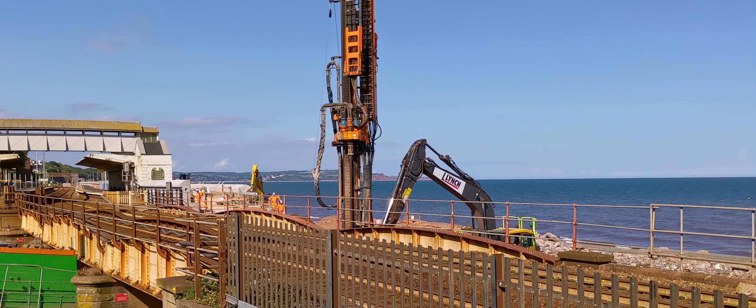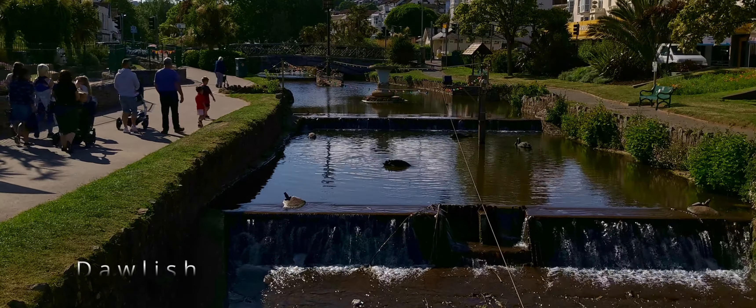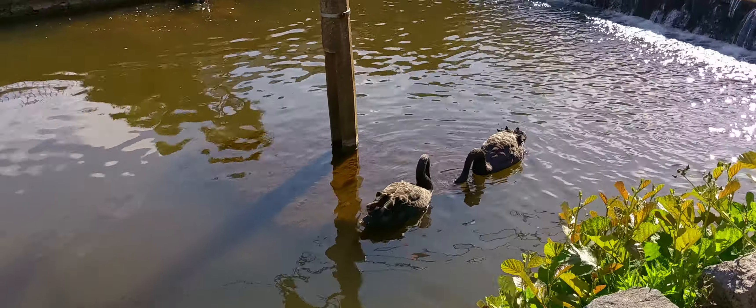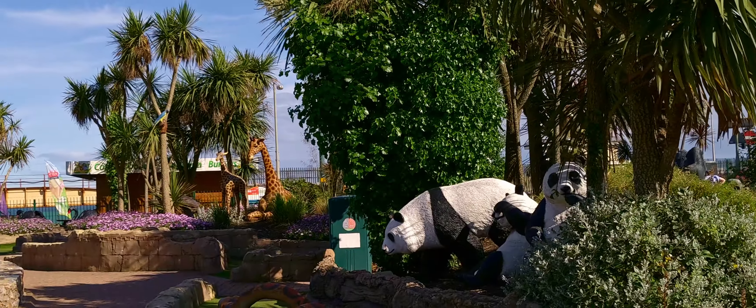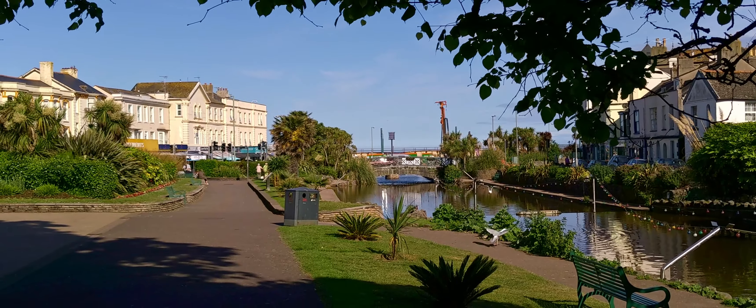I really loved this walk — it was a great day out. I've done it several times before and have fond memories of this area as a child. Well, that's it for this week. I really hope you enjoyed this video. Please give it a like if you did, and subscribe if you'd like to see more of these types of videos. So until next time, take care.